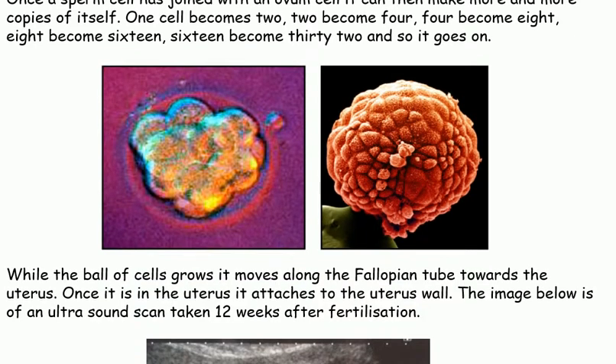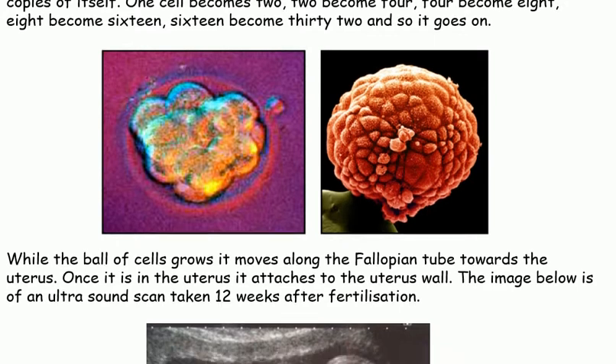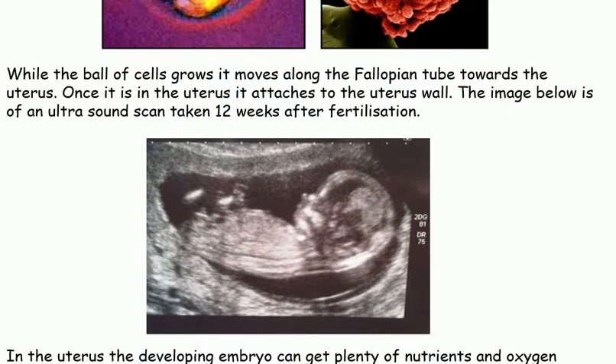While the ball of cells grows, it moves along the fallopian tube towards the uterus. Once it is in the uterus, it attaches to the uterus wall. The image below is of an ultrasound scan taken 12 weeks after fertilisation.